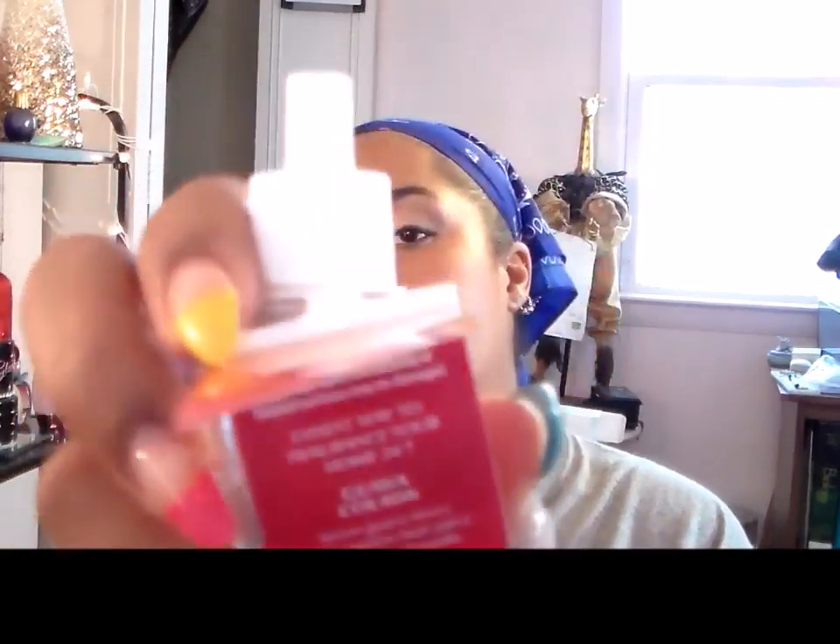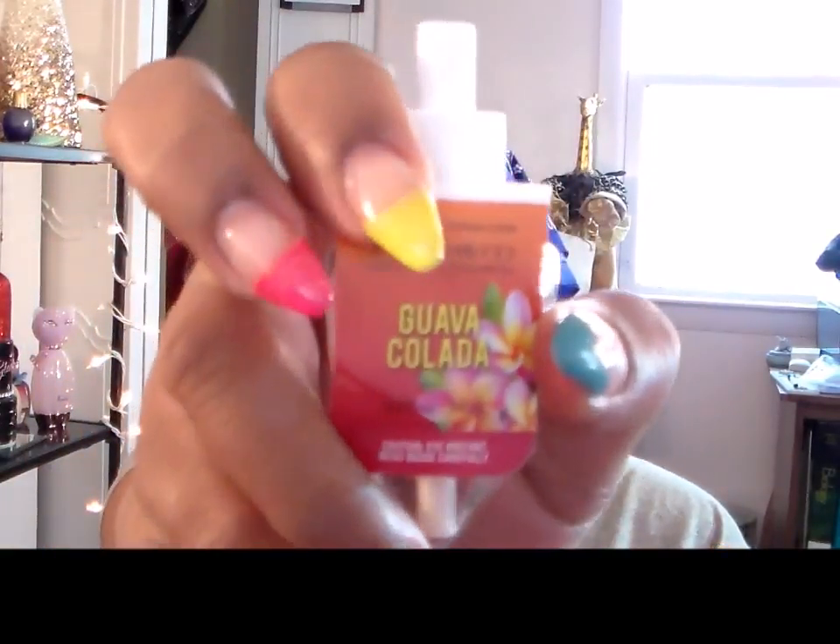I finished these two Bath & Body Works Wallflowers. The first one is Guava Colada — sweet guava mixed with passion fruit and island vanilla. It just smelled really sweet. I probably wouldn't buy that one again; it was okay but not my favorite.